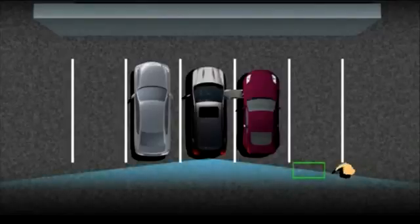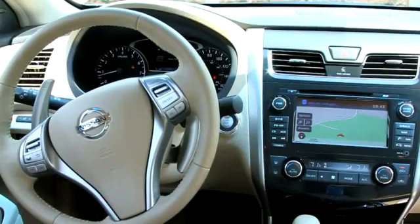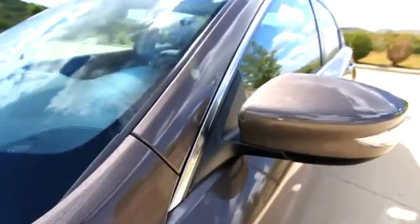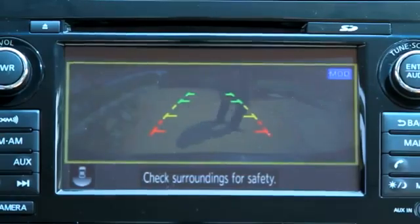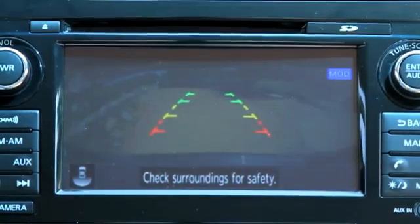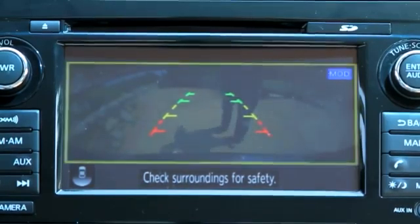Moving object detection is another perk available in this latest car from Nissan. When you have the car in reverse, the rear camera scans the area behind the vehicle. If a moving object is detected in this area, a yellow frame appears around the rear camera image and again you will hear beeping.